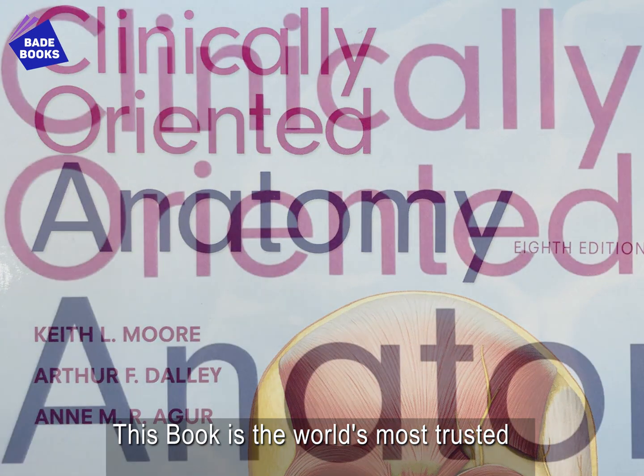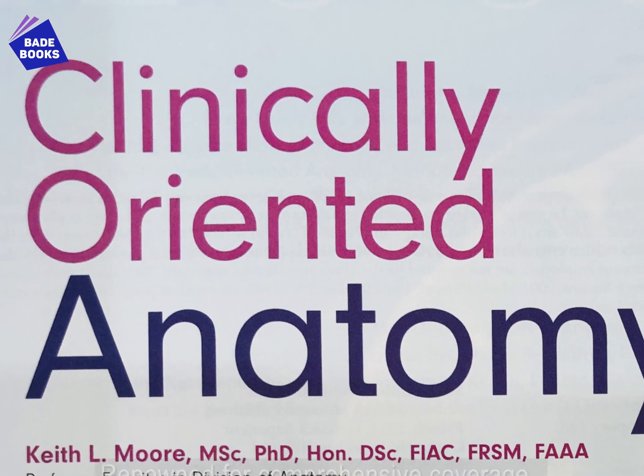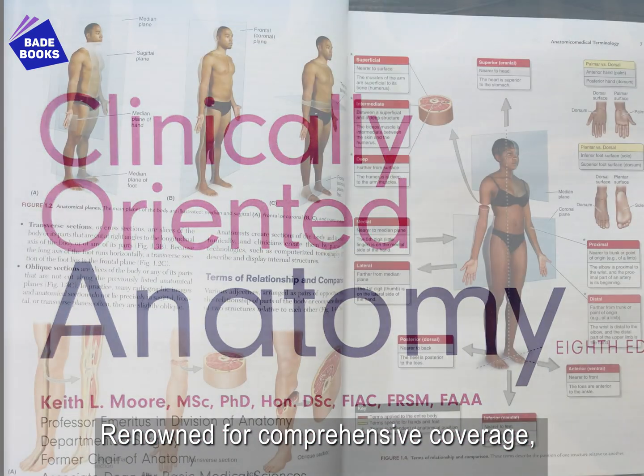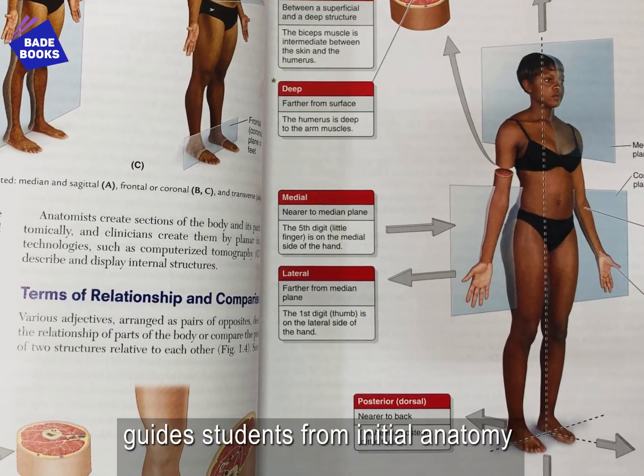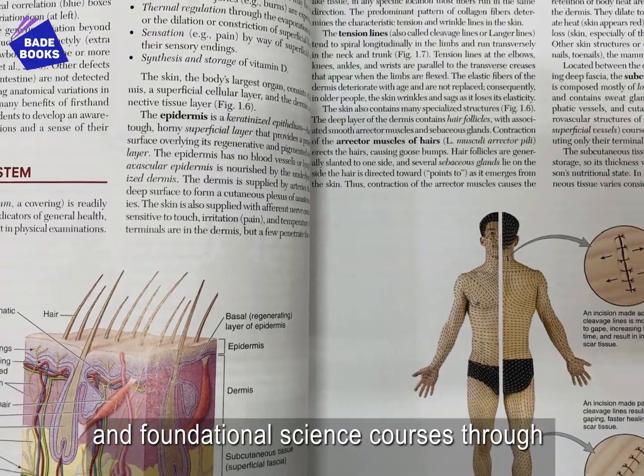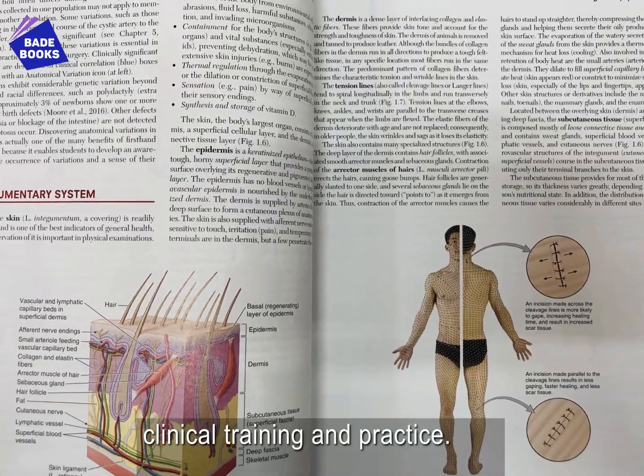This book is the world's most trusted clinically focused anatomy text. Renowned for comprehensive coverage, the best-selling Clinically Oriented Anatomy guides students from initial anatomy and foundational science courses through clinical training and practice.